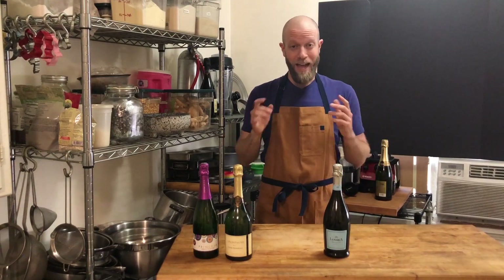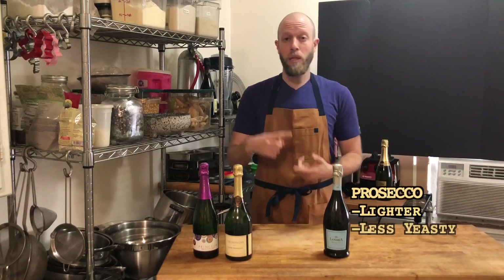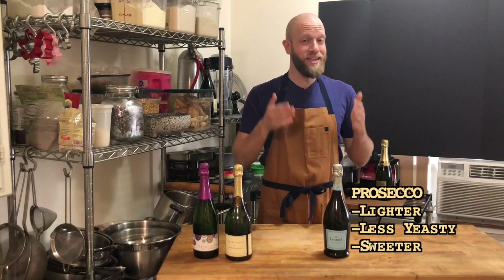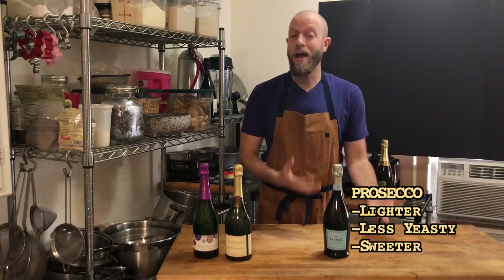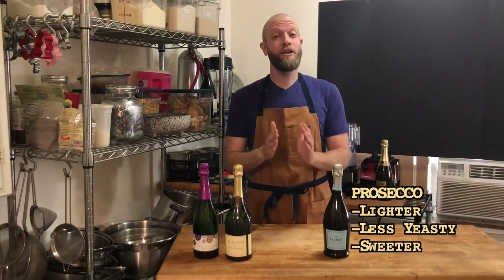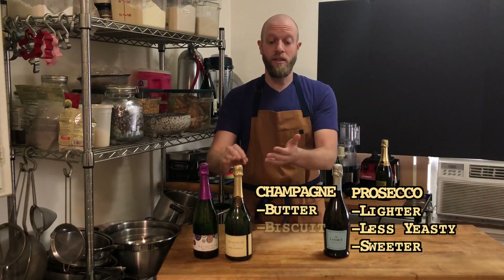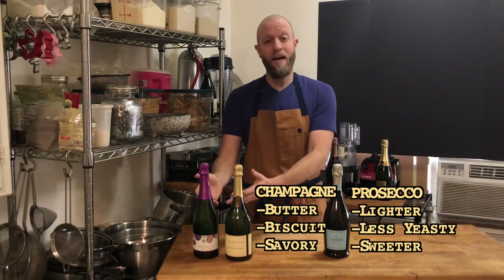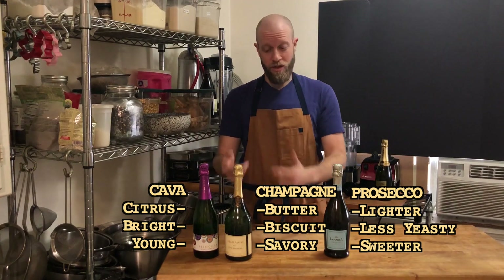That may not sound like a big deal but it actually changes the flavor of all these things. Prosecco tends to be lighter, a little less yeasty, and sweeter than the other two — which makes it perfect for mixed drinks since it doesn't have as much pronounced character. So if you're going for a mixed drink this New Year's Eve, you want Prosecco. If you want to drink straight, you'll go with Champagne or Cava. Champagne tastes a little more like toasted butter and biscuits — it's more savory — while Cava shares some of those characteristics but is a little more citrusy, brighter, and younger.